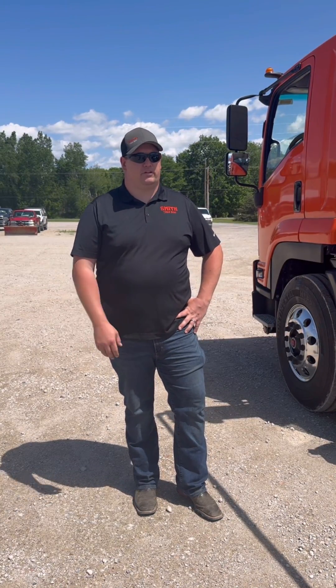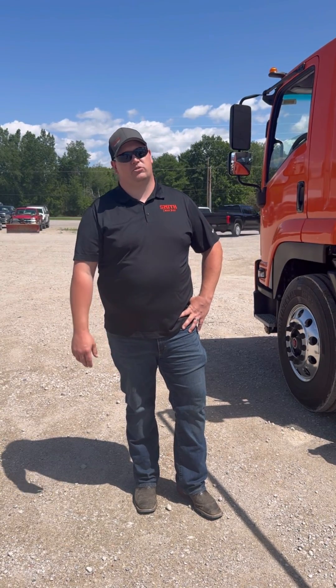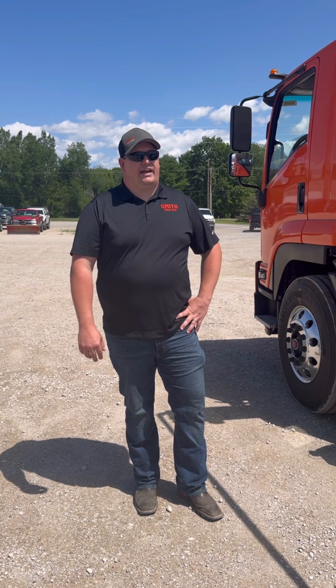Hey everybody, this is Curtis from Smith Truck Body and I'm here today to talk a little bit about the Allison 1000-2000 series transmissions. It's been kind of a hot topic these days in the roll-off and dumpster rental community and I want to go a little more in depth — it's not much different than a manual transmission with PTO.